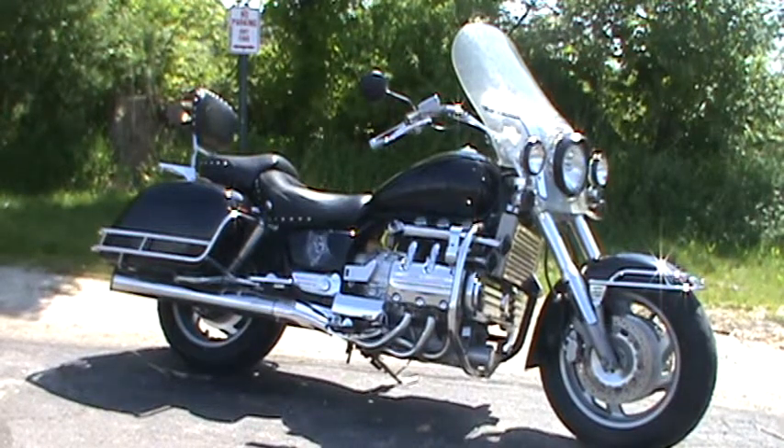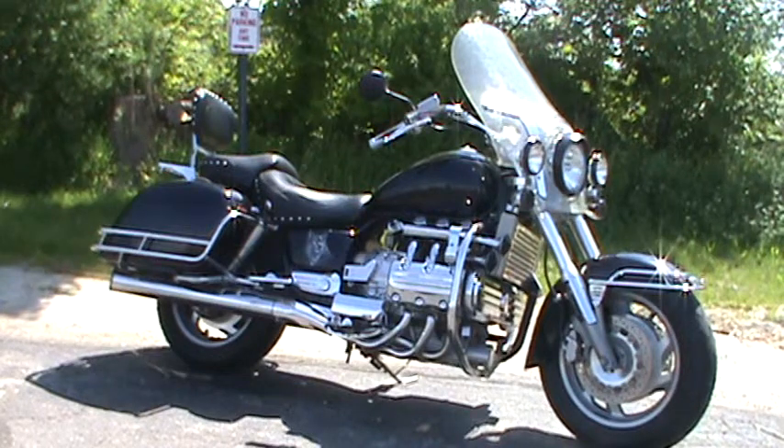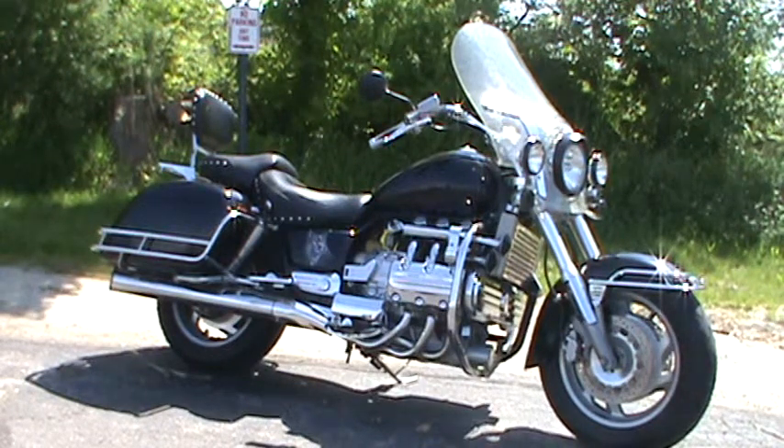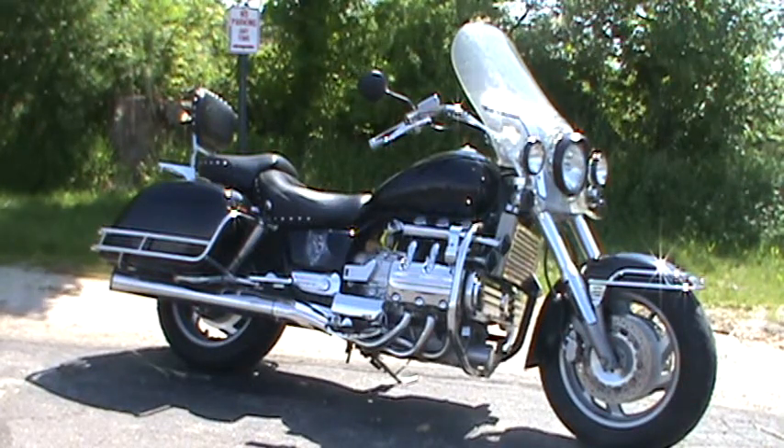Hey everyone, Nick here with Road, Track & Trail. Today we're looking at a 1998 Honda Valkyrie Tour. This bike has 48,000 miles on it, aftermarket pipes, a light bar, a rack, a crash bar, air horns, and a Mustang seat.